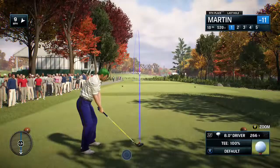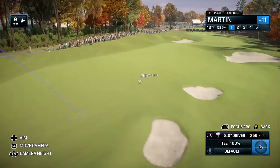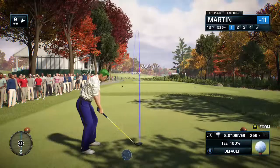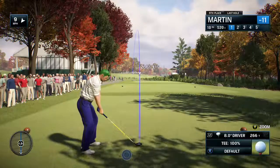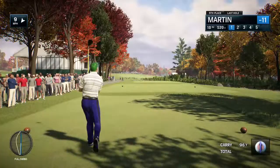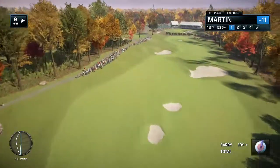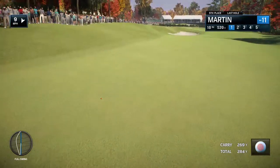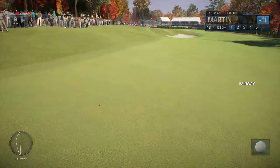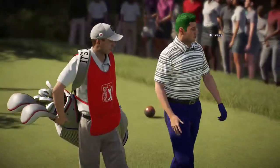On to the finishing hole here at TPC Boston. What can we expect, Frank? Drive down the left side, and then it's all about the second shot. He makes a great pass at the golf ball. It's powerful, but it's rhythmic at the same time. So in a good spot, now fairway again, and a good opportunity to make a birdie here on the par-5.